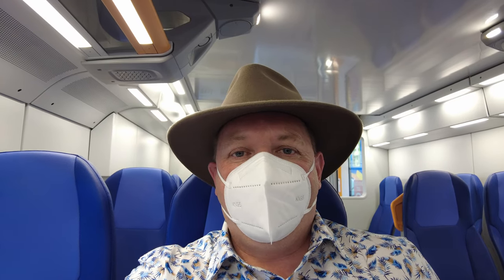At the moment you do still have to wear masks on public transport in Italy — not a real problem on this train as it's absolutely beautiful and really well air-conditioned.